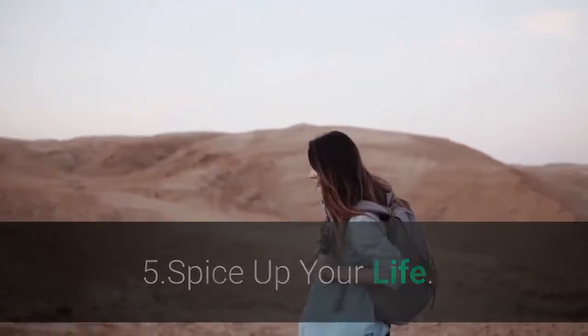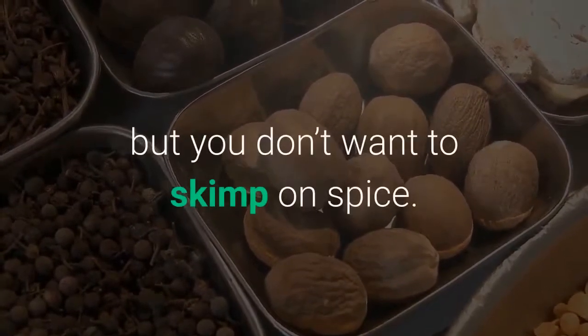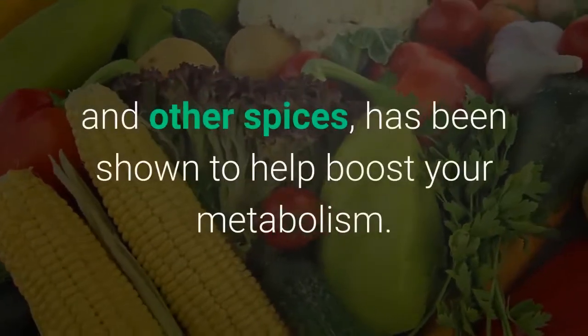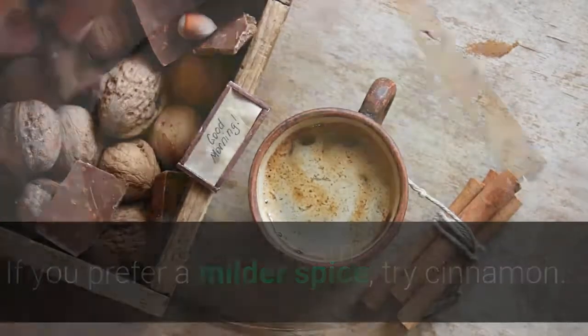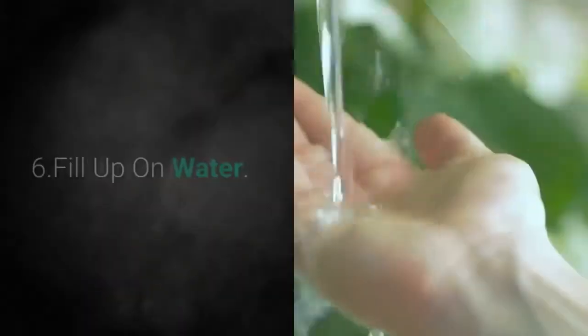5. Spice up your life. Sugar and salt might not have a place on your plate, but you don't want to skimp on spice. Capsaicin, the active compound in cayenne pepper, paprika, and other spices, has been shown to help boost your metabolism. If you prefer a milder spice, try cinnamon. Cinnamon can help burn fat, thanks to its essential oil, cinnamaldehyde.